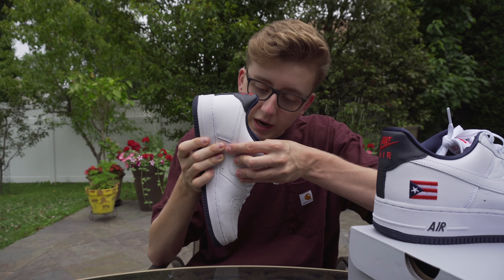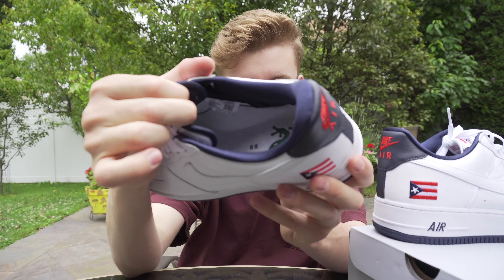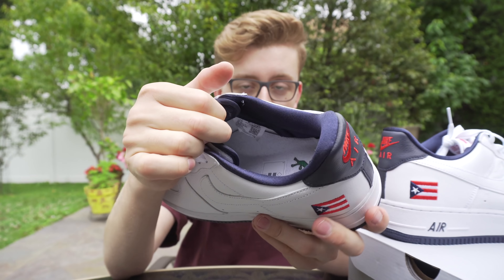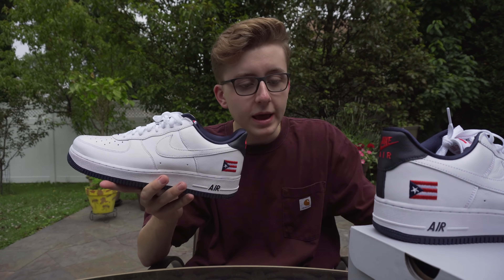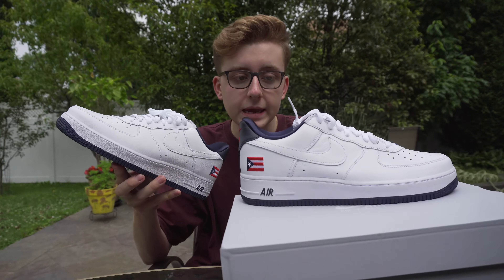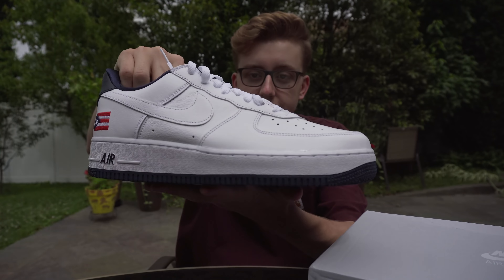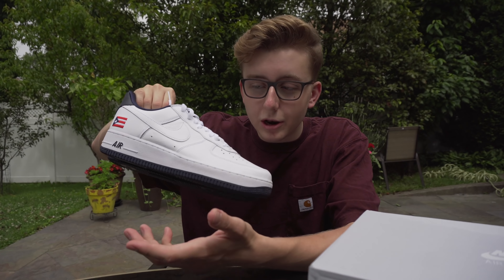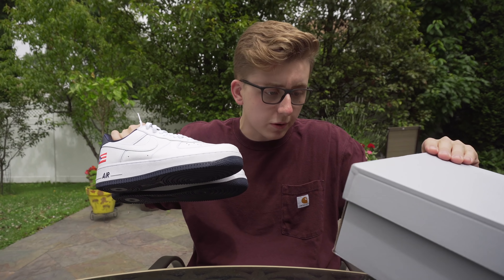The reason the shoe was supposedly canceled is because of this - the flag is backwards on the tongue. There are a lot of issues going around the world right now, especially regarding race, and I'm assuming they didn't want to cause any trouble. But personally, I don't see the main issue. I have a few Puerto Rican friends and they said they saw no issue with it. I'm kind of confused as to why it was really canceled, but I'm not complaining because it's going up in value.